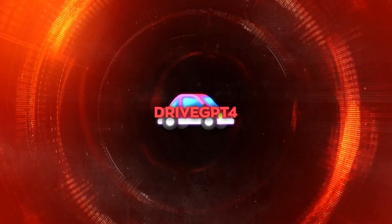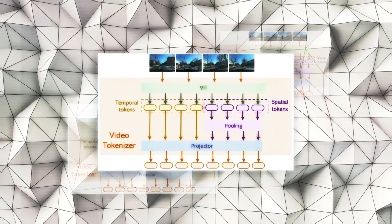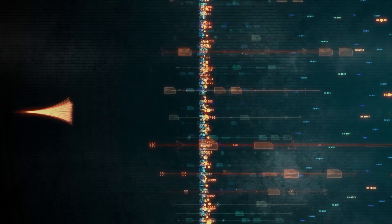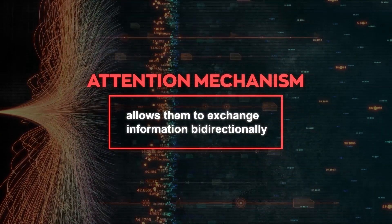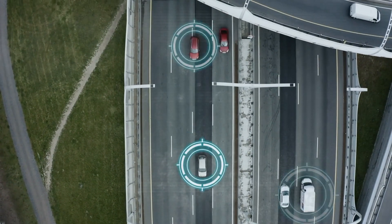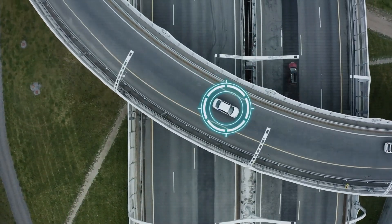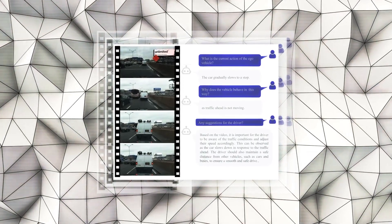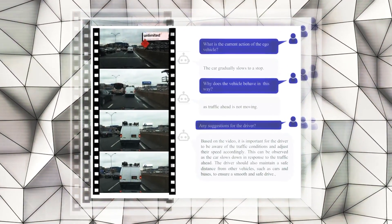So how does DriveGPT4 achieve this multimodal capability? It uses a vision encoder and an LLM as its main components, connected by an attention mechanism that allows them to exchange information bi-directionally. This means that the LLM can attend to the visual features of the input image or video frame, and the vision encoder can attend to the textual features of the input text, allowing the system to align visual and textual modalities.